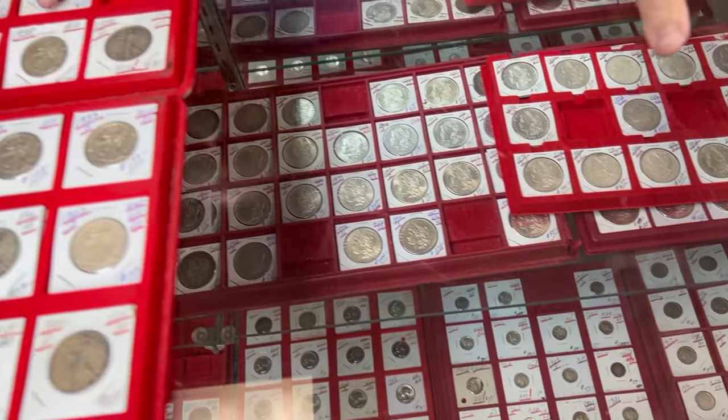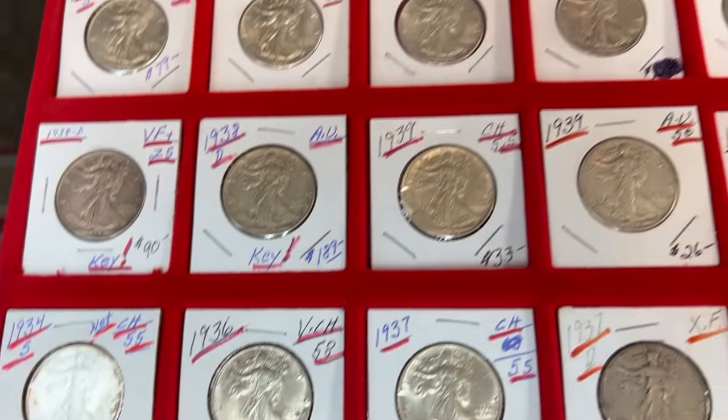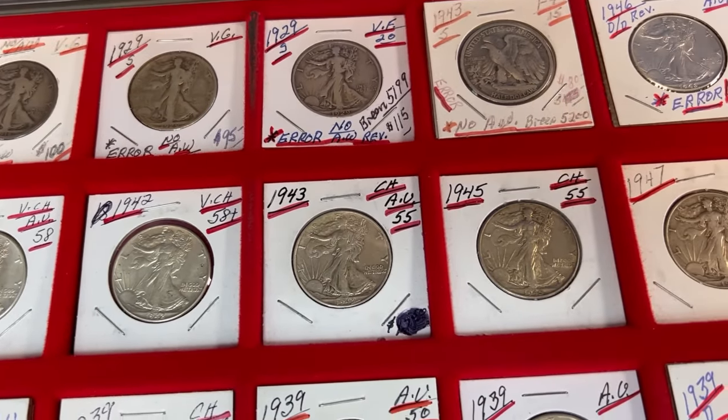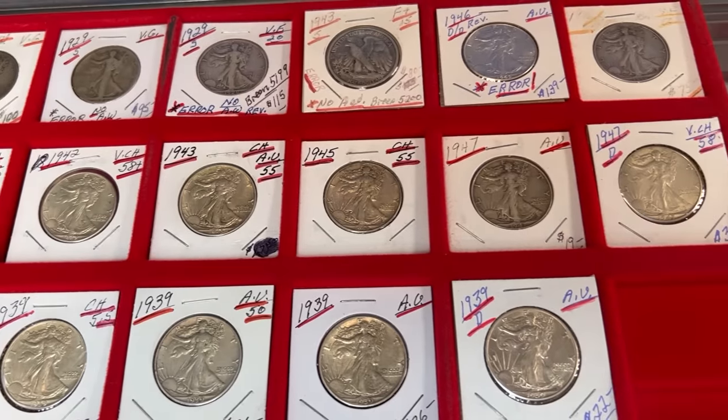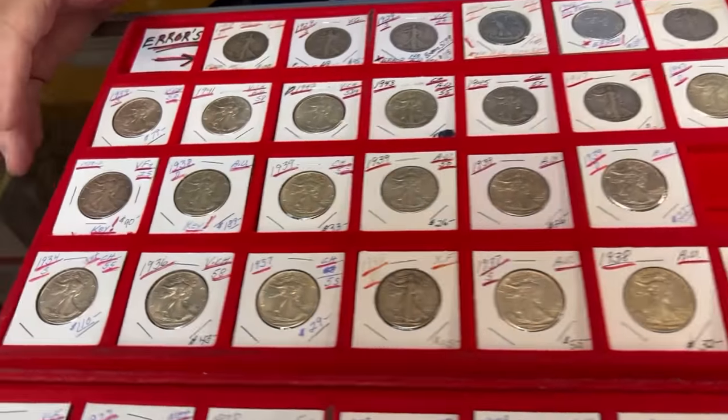Some of these you're going to find, but even these are errors — there's no AW on the reverse. The initials of the engraver are missing. I have a 1936 with no AW — it's the only one known. I had it certified by ANACS, before PCGS even existed — probably 30 years ago. There was none in Breen, none in the book. The grader said 'it's a no AW' — there's nothing there. Breen had already died, so what I was after was getting my name in the book as a discovery coin. I got the coin, but I don't get the credit for it.